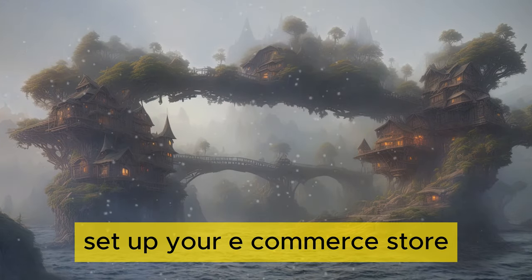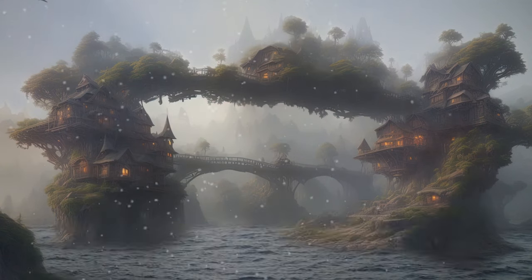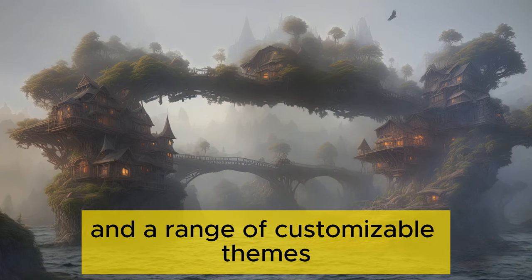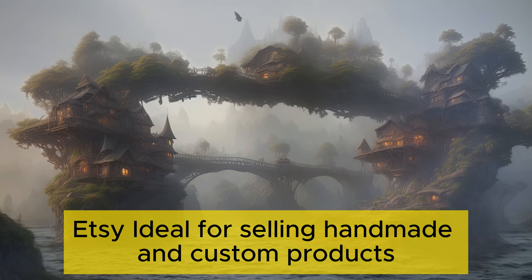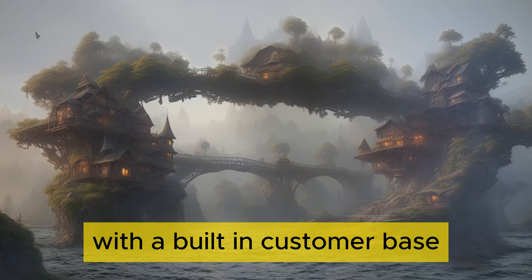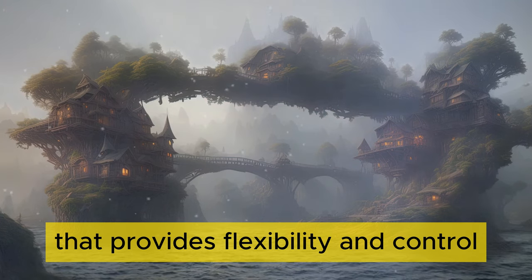Set up your e-commerce store. Choose an e-commerce platform that suits your needs. Popular platforms include Shopify, which offers an easy-to-use interface and a range of customizable themes; Etsy, ideal for selling handmade and custom products with a built-in customer base; and WooCommerce, a WordPress plugin that provides flexibility and control.